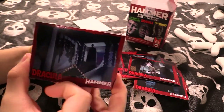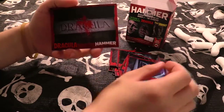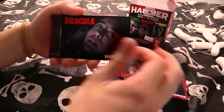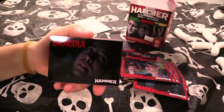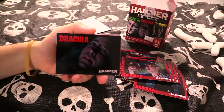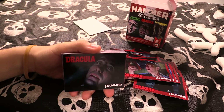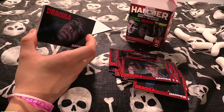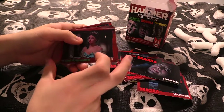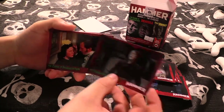My favorite of the bunch might have to be Brides of Dracula — really buttered my popcorn, if you know what I mean. It's just honestly amazing, it's fantastic. Oh, this I think is one of if not the first shot of Dracula in the film — he's just standing up there mysteriously. Brides of Dracula is my favorite, so Dracula would be my second favorite Hammer film. The Gorgon is really good too.